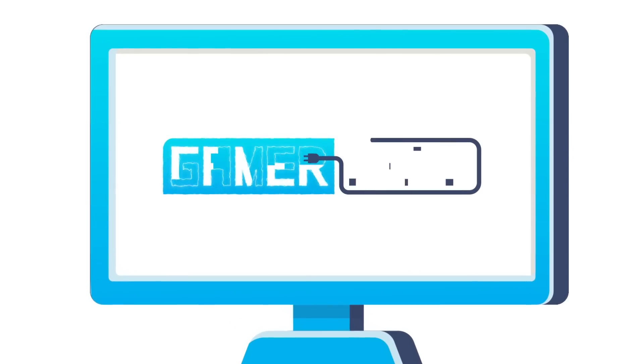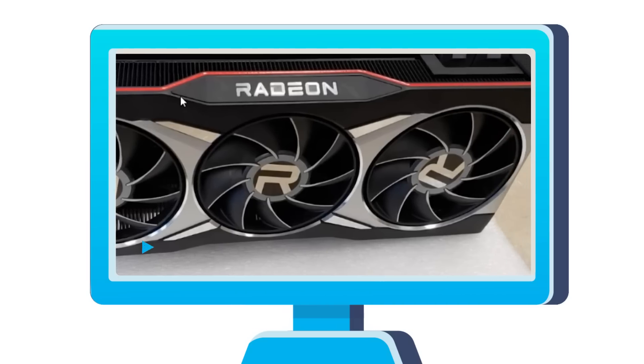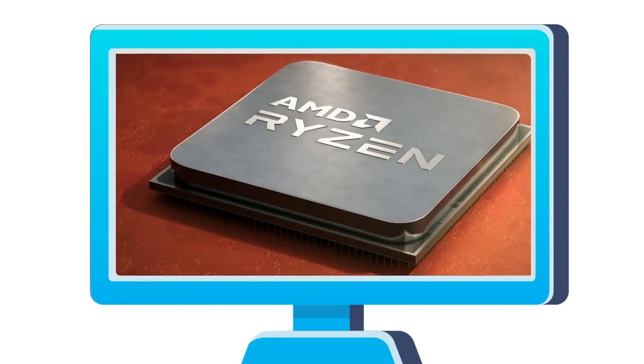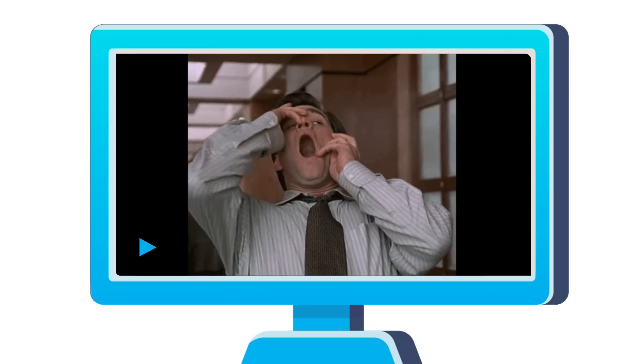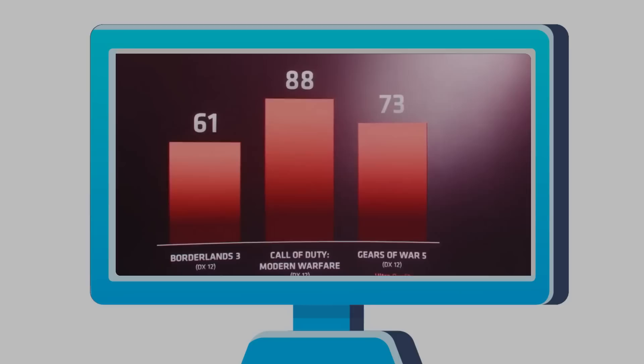Welcome everyone to Gamer Melt! Today, GPU-Z adds support for the RX 6000 series, next-gen Ryzen gets listed for pre-order, first third-party benchmarks on the entire Ryzen 5000 series, RX 6000 GPUs get insane clocks, and there's an AMD GPU more powerful than the one benchmarked.